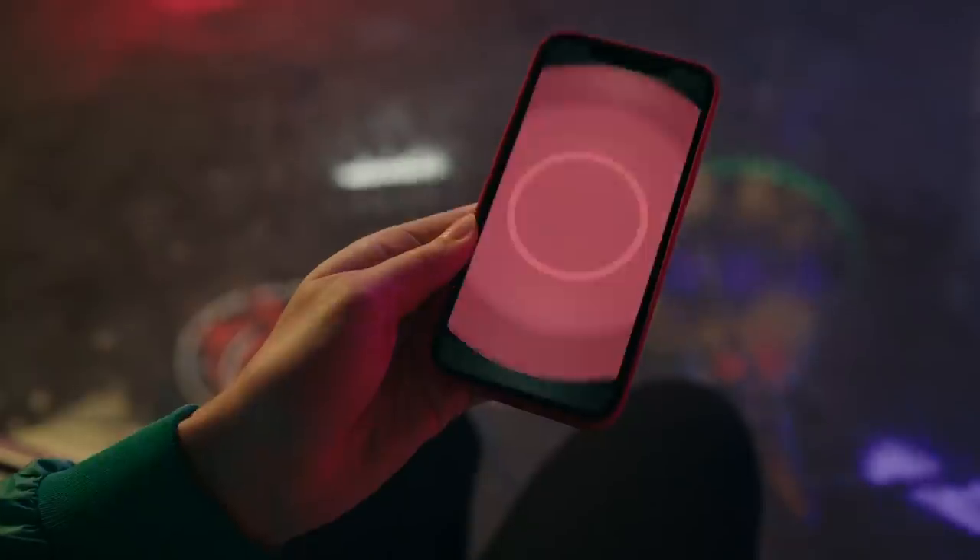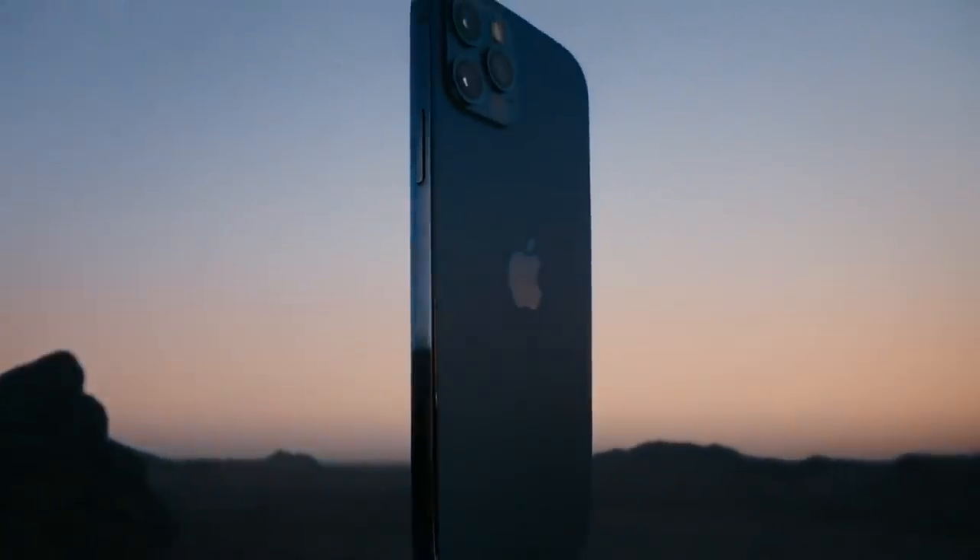That's everything on the new iPhones. I look forward to testing these phones and putting together an in-depth review. What do you think of what Apple announced? What do you think of the new designs, the 5G, and especially the iPhone 12 mini? I'm really excited about that one — throw your thoughts in the comments.